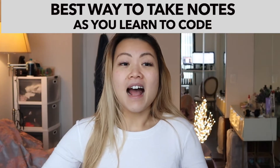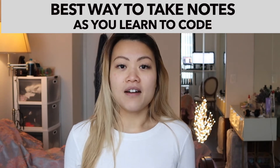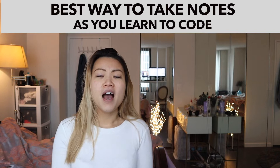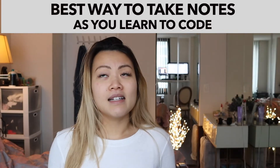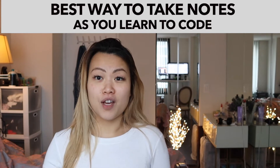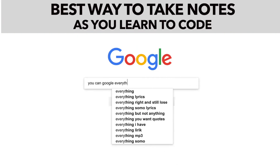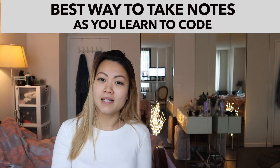I have to say that I am a big fan of taking notes when it comes to learning in general, but when it comes to learning programming or learning how to code, it really doesn't make sense for me to take notes. The fact is there are so many things that you can search online, and there are so many well-documented explanations, examples, and tutorials that you can find on any one specific concept.